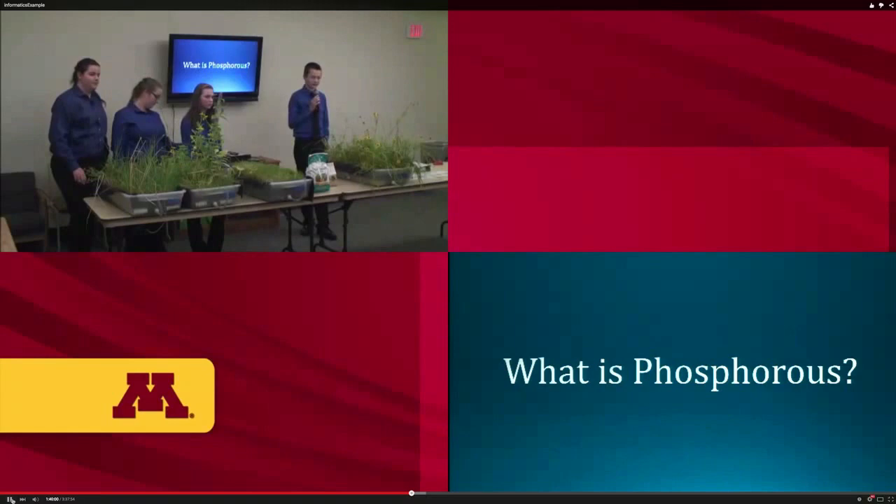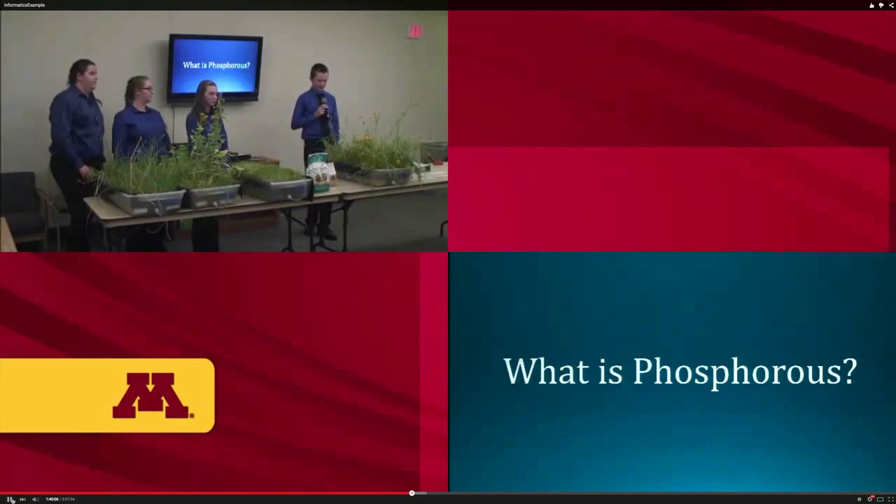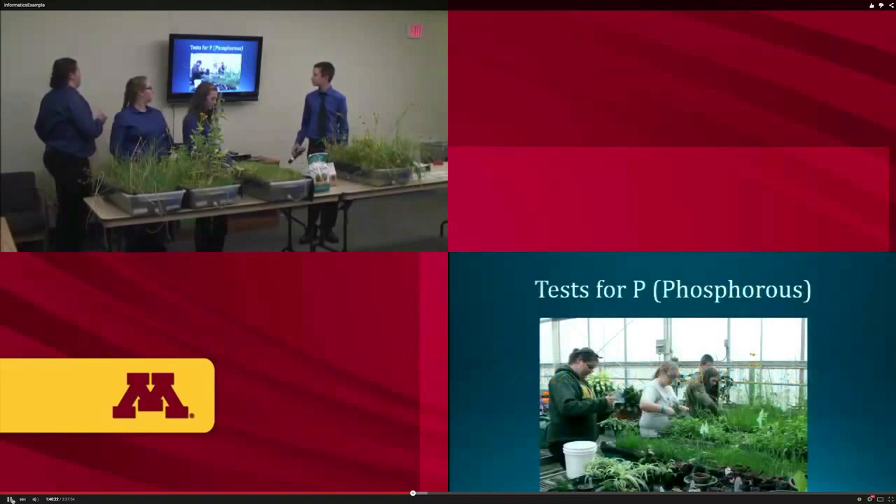Phosphorus is an essential element classified as a macronutrient because plants require relatively large amounts of it. Phosphorus is one of the three main nutrients in fertilizers, and one of its main roles is to transfer energy in living organisms.